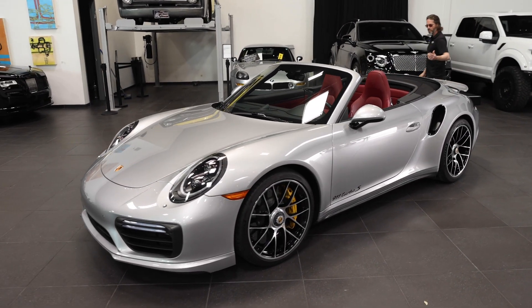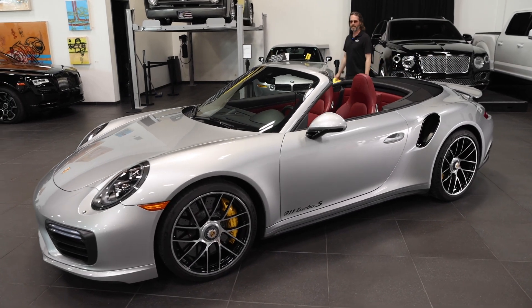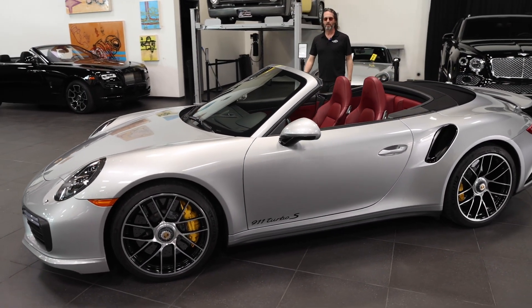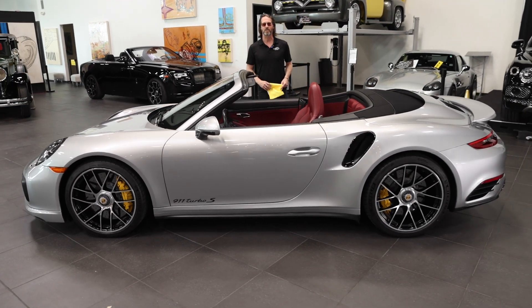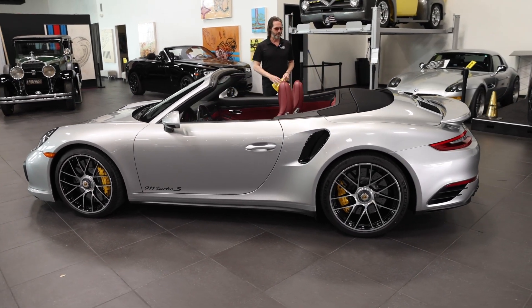Ladies and gentlemen, welcome to Celebrity Cars. We're located just down the street from all the shiny lights on the Strip. If you come here on vacation and want to maybe go home with a new ride, come by and see us. And if you just want to see some fancy cars, come on by.